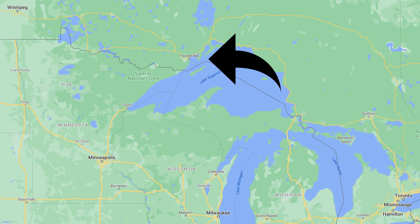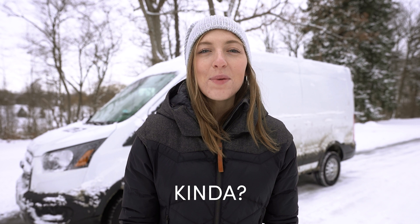Connor is based out of Thunder Bay, Ontario, which is really close to home, and in a year where it matters most to support small businesses, we couldn't be more excited to be working with someone from our own home province.